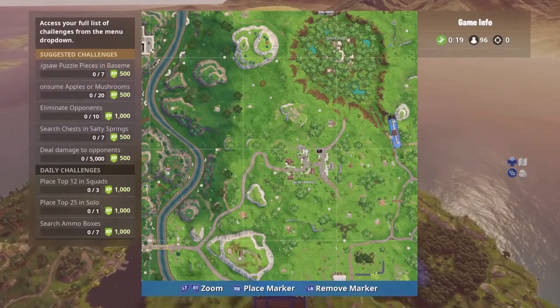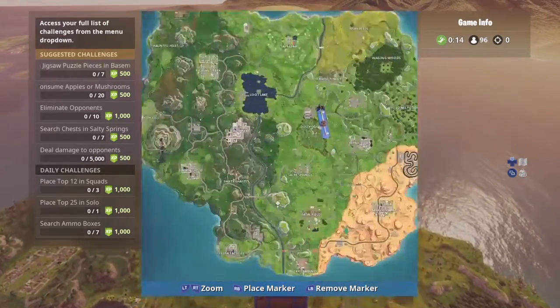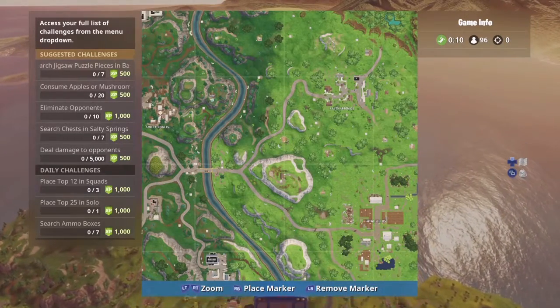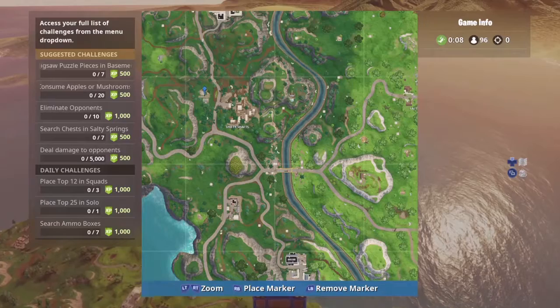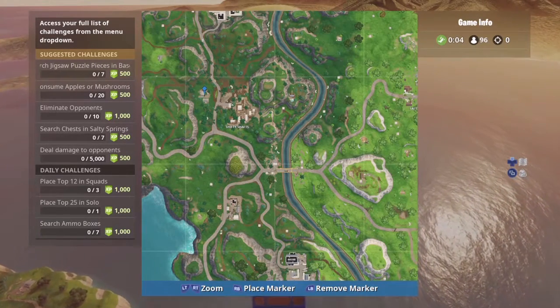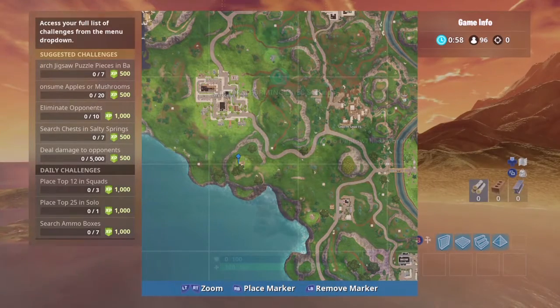Now at Salty Springs, if you're familiar with the blue house with the underground bunker in it, it is at the second level. And you've got the house that is just left of Shifty Shafts — the one with the basement where a little recording studio is. There's also a shack just south of Greasy Grove.